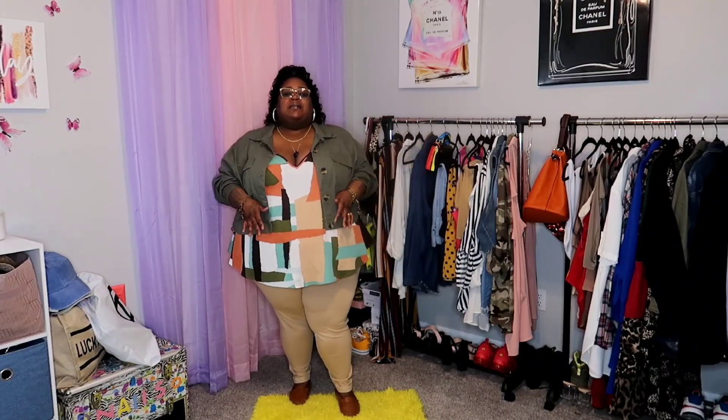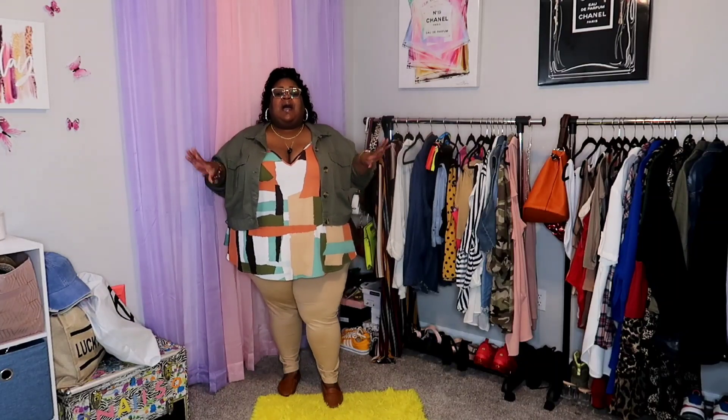We're gonna jump right in with this first look. I did get this top recently from Shein — it is from the Shein Fit line, which is the extended sizes. When I saw this shirt I envisioned the office, the workplace, maybe a business meeting, because this is a nylon or chiffon type fabric, not cotton. Plus with the abstract art on it, it just gave me office vibes.